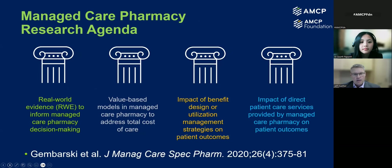A quick overview of what the research agenda is — it's really made up of four main pillars. The first one is really focused on real-world evidence and how that informs managed care pharmacy decision making. The second pillar is around value-based models within managed care and how that addresses the overall total cost of care. The third pillar really looks at the benefit design or utilization management impact and the strategies around those in terms of how they address patient outcomes.